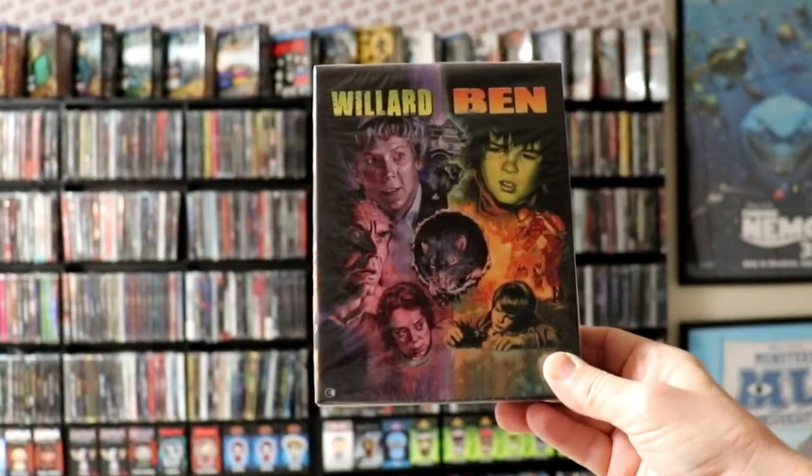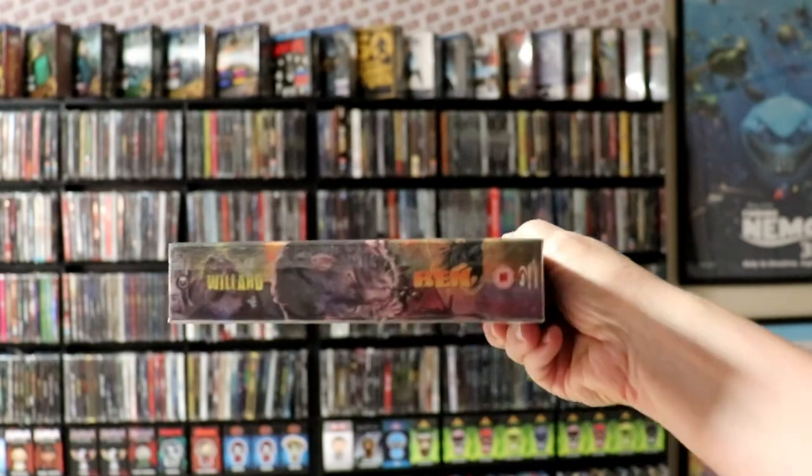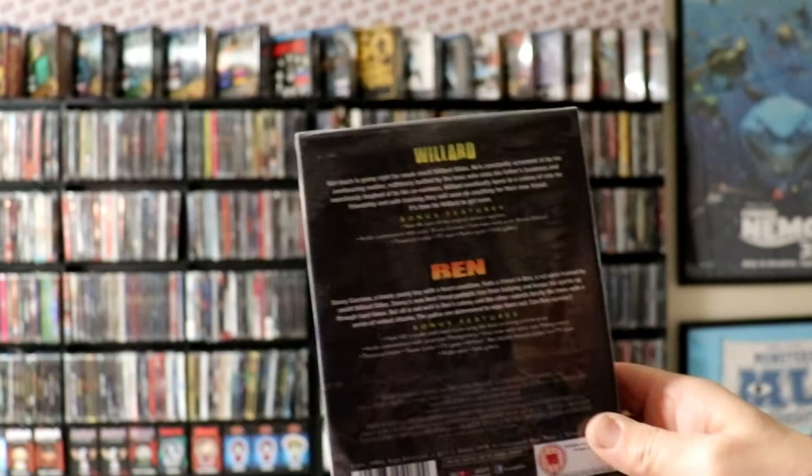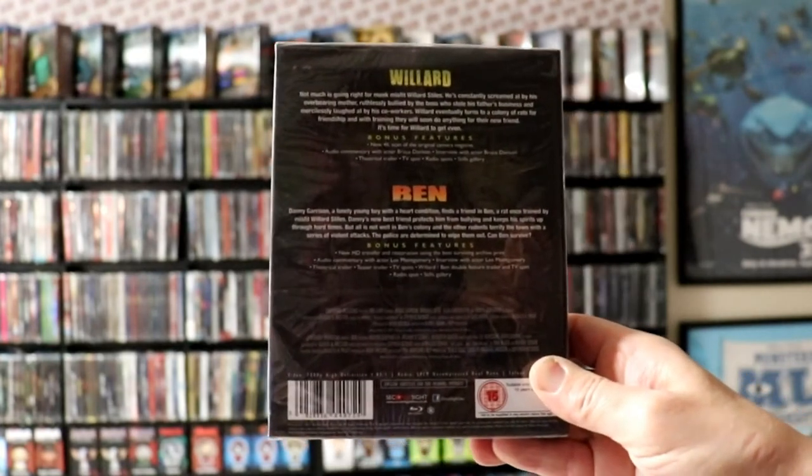Then I got the double pack — this is not limited edition but it's the Willard and Ben 2-pack. I never got this release in the US; they were just regular Shout Factory releases I believe. When I saw this packaging I really wanted to get it — very nice, still a hard box. I've never actually seen those movies but I've heard a lot of good things, so very nice to add those to the collection.